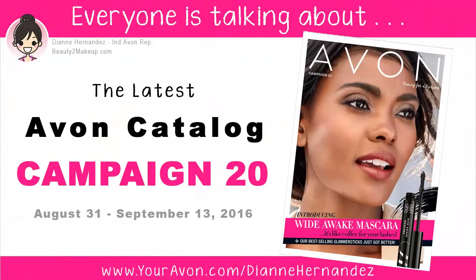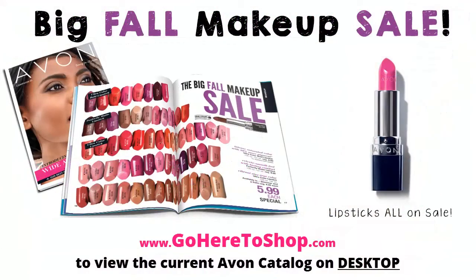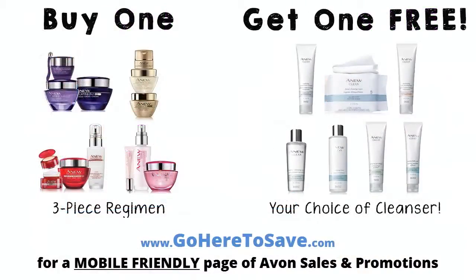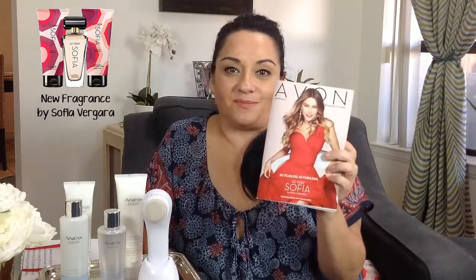Before I say goodbye, I want to invite you to take a look at the latest Avon catalog. Avon is having a huge fall makeup sale where you'll find lipsticks and eyeshadows as low as $5.99, and in skincare, Avon's offering a free new cleanser with any new regimen purchase. Then we'll be transitioning into Campaign 21, where Avon's newest fragrance, So Very Sofia by Sofia Vergara, will be making its debut.